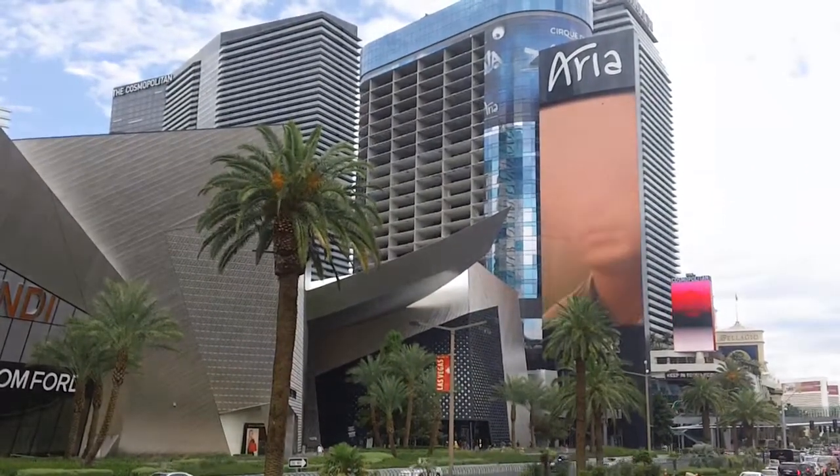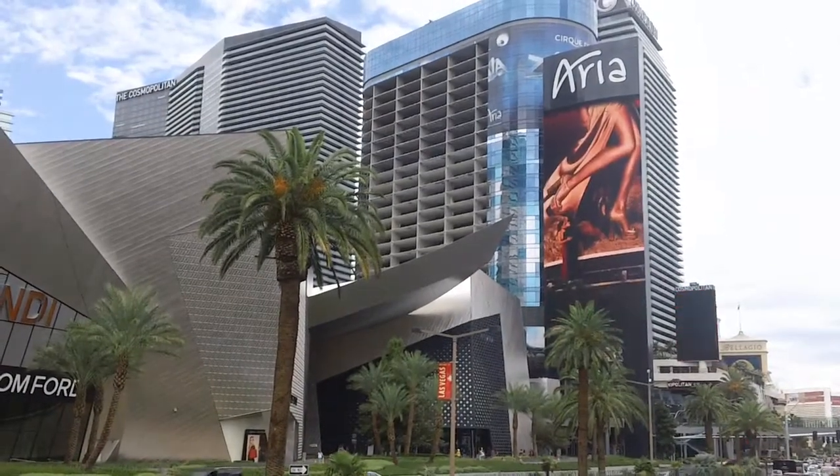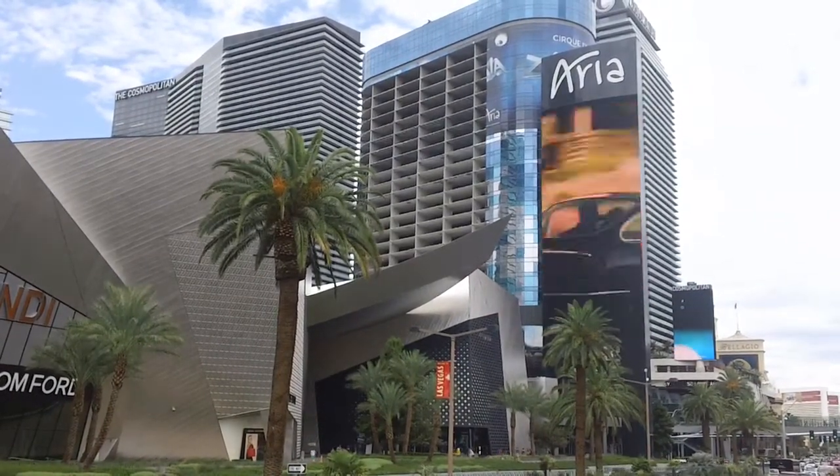We're real close, but it's the next stop. My read-a-bill is at the Flamingo, and we're going to stop at Bally's.